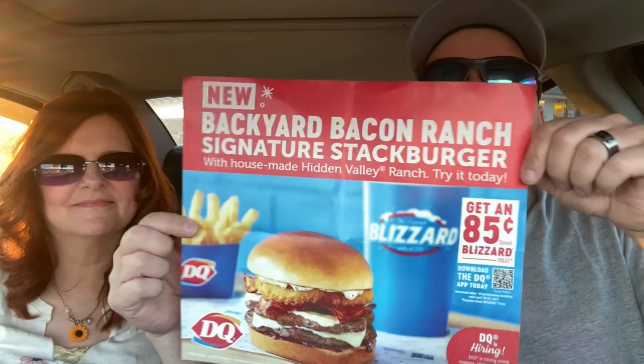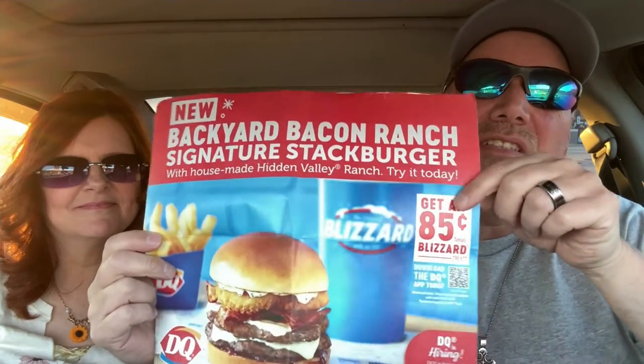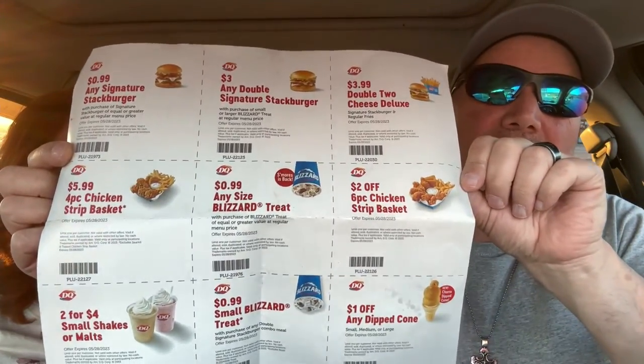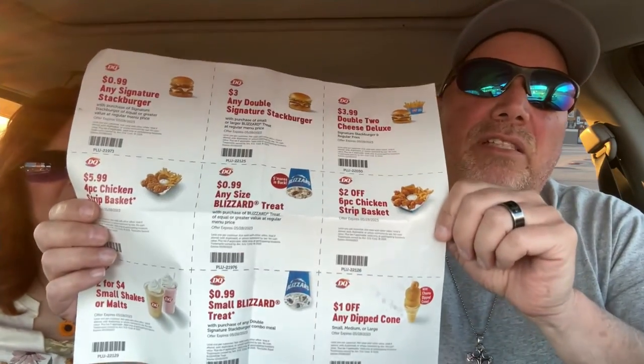We just arrived at Dairy Queen. We found out about this special from a paper they sent us in the mail: get 85-cent Blizzards. And the good thing about it — there are a lot of coupons on there. One of them is save $2 off a six-piece chicken basket. That's what we're going to go in and get. We're all about saving money, and especially nowadays everything's so expensive. So let's head in there, get these chicken tenders, and try these two new Blizzards.